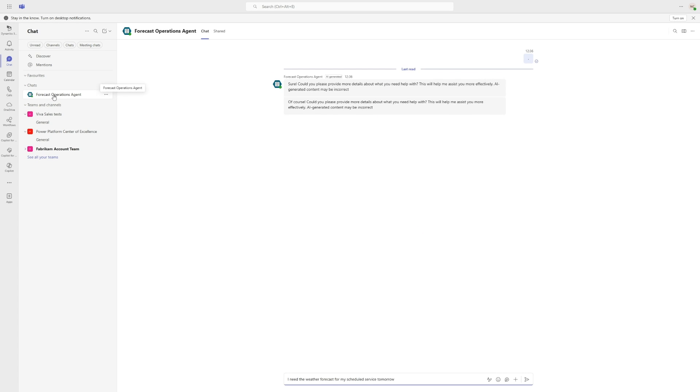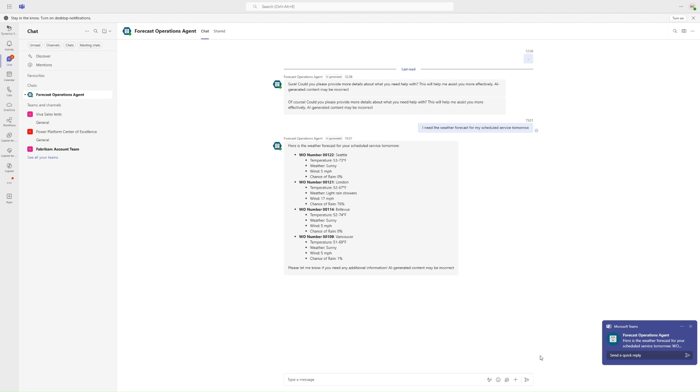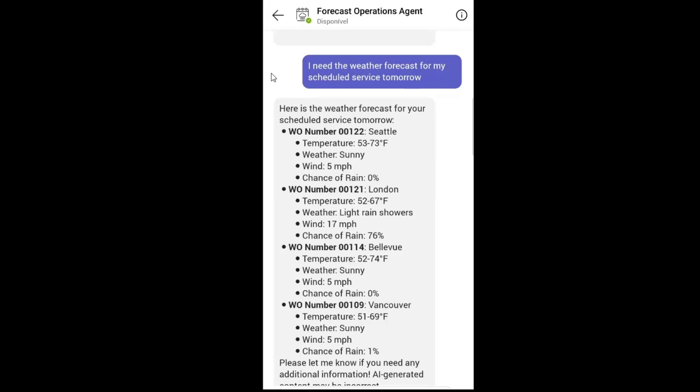In this POC, my agent is now published on Microsoft 365 and Microsoft Teams. Let's have a look at how it really works and empower our technicians with relevant information. From Teams chat, under my agent, I can trigger my weather forecast by typing: 'I need the weather forecast for my scheduled service tomorrow.' As you can see, the agent will look at all of Michael Moro's work and retrieve the weather forecast for each location. The output was created by generative AI and will show each technician the service work scheduled for the day after.